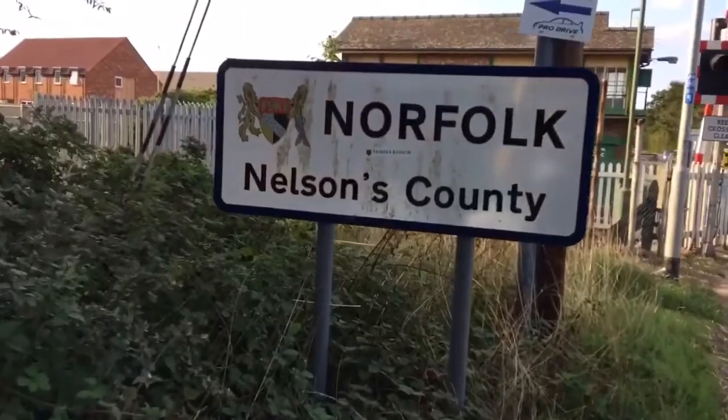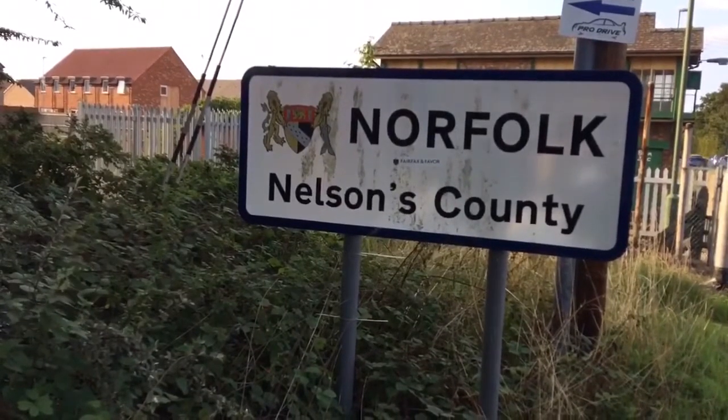He is proposing to have it dismantled, and I believe he intends to put it on his land to form part of his annual Wheating Steam Fair. So here we are at Brandon's signal box, built in 1931. Unlike the nearby signal box at Thetford, Brandon's signal box is not a protected building.